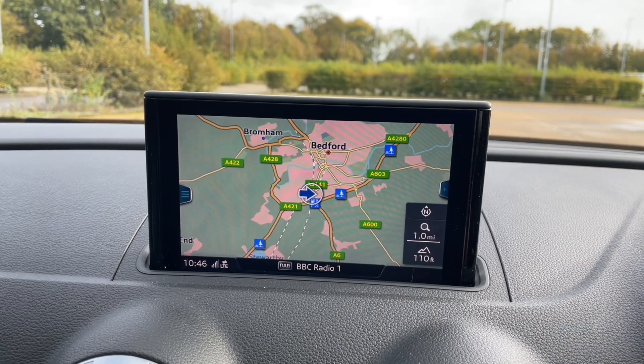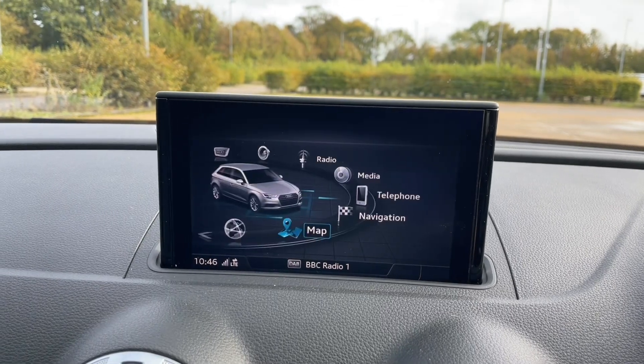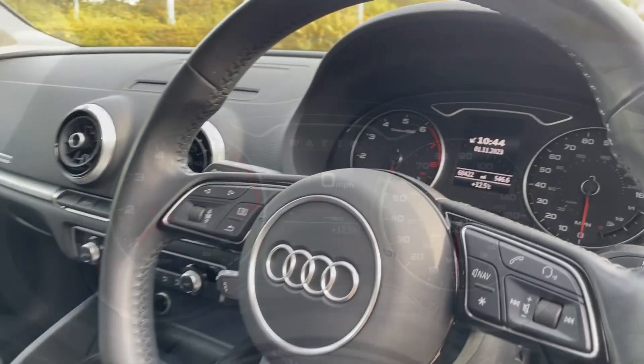You can also utilise Apple CarPlay or Android Auto to use your own apps, music, navigation, and phone and messaging features through the Audi Smartphone Interface. This display is fully controlled through the MMI controls, allowing it to be easily navigated.